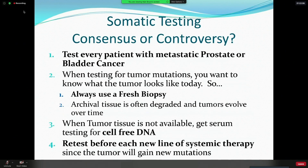Every patient with metastatic prostate or bladder cancer needs to be tested somatically. We should use a fresh biopsy whenever possible — archival tissue degrades over time, and the older the tissue, the lower the quality of the DNA and the more likely you are to miss a signal or get potentially misleading signals. When tumor tissue is not available, go for cell-free DNA — it has high correlation to tissue testing. And I would say retest patients before each new line of systemic therapy, because tumors evolve over time.